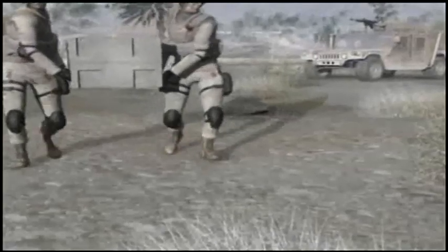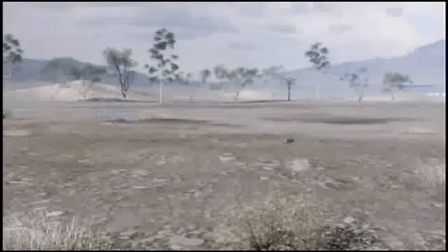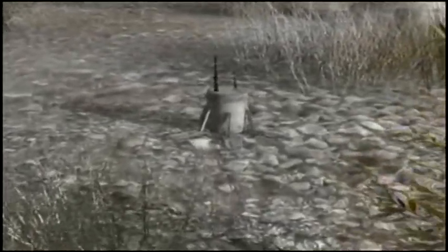The dispense module, DM, can be carried by two men and emplaced on the ground. On command, three sensor nodes, three effects modules, and one C2 node are expelled by gas generator. Effects modules right themselves after landing. Sensor nodes are lighter and penetrate ground further from the DM.